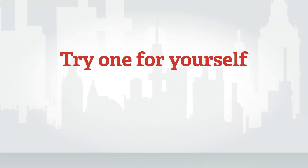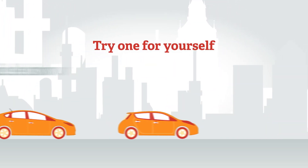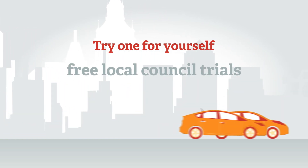The best way to know if a vehicle is right for you is to try one. Visit your local showroom or a green vehicle show. Businesses in some parts of London might be able to try vehicles through free trials with their local council.